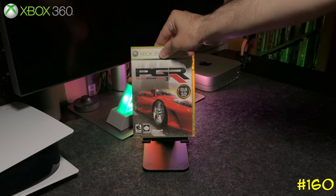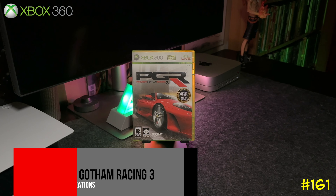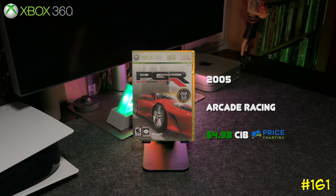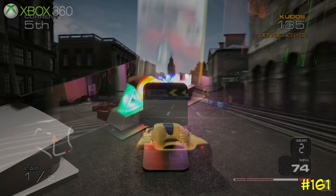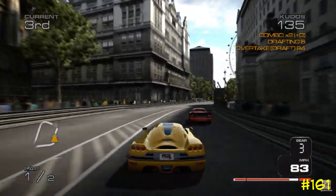At number 161 we got Project Gotham Racing 3 by Bizarre Creations — the same team that did 007 Bloodstone and Blur. They make some great racing games, and this one is exclusive to the Xbox 360. It's an arcade racer and they got an 88 on Metacritic.